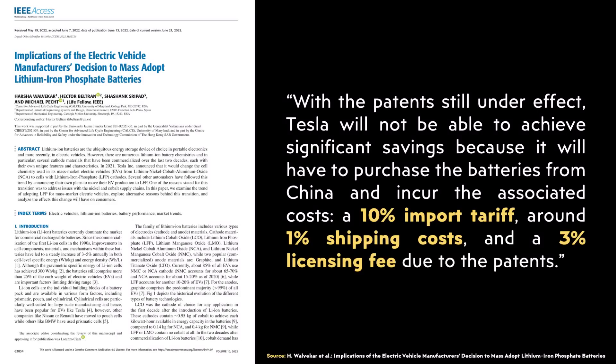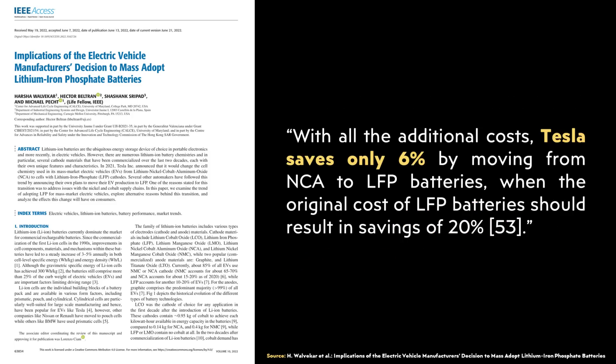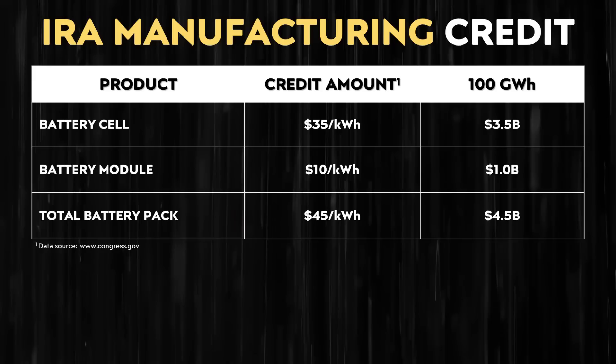When it comes to just how much of a price difference Tesla could see by building these battery cells themselves, currently, according to a research paper I referenced in a previous video, due to an import tariff, shipping cost, and licensing fee, Tesla only saves around 6% by using lithium-iron phosphate batteries imported into the USA from CATL versus their NCA batteries. But the cost savings would be much greater if Tesla manufactured these batteries in-house, even after paying CATL a licensing fee. This would also allow Tesla to take advantage of the IRA manufacturer's credit of up to $45 per kilowatt hour for a completed battery pack.